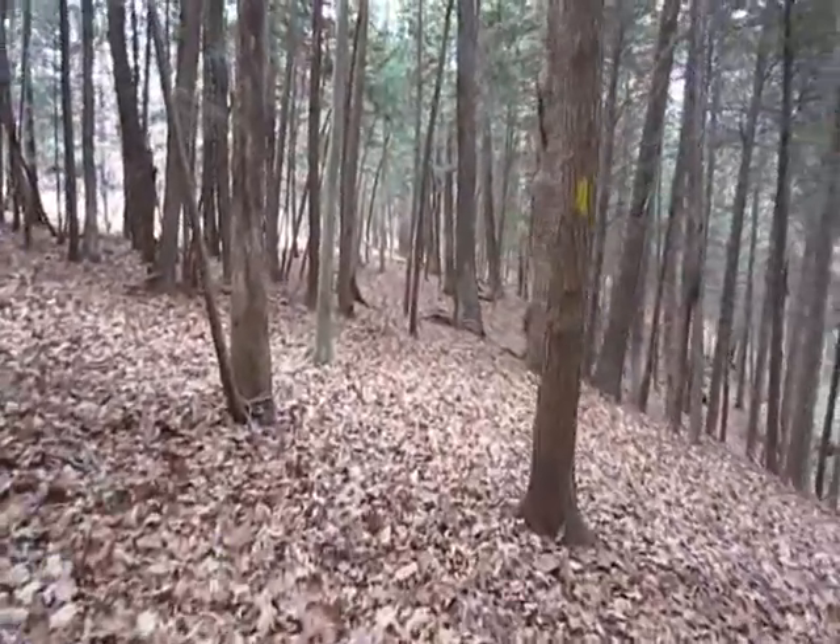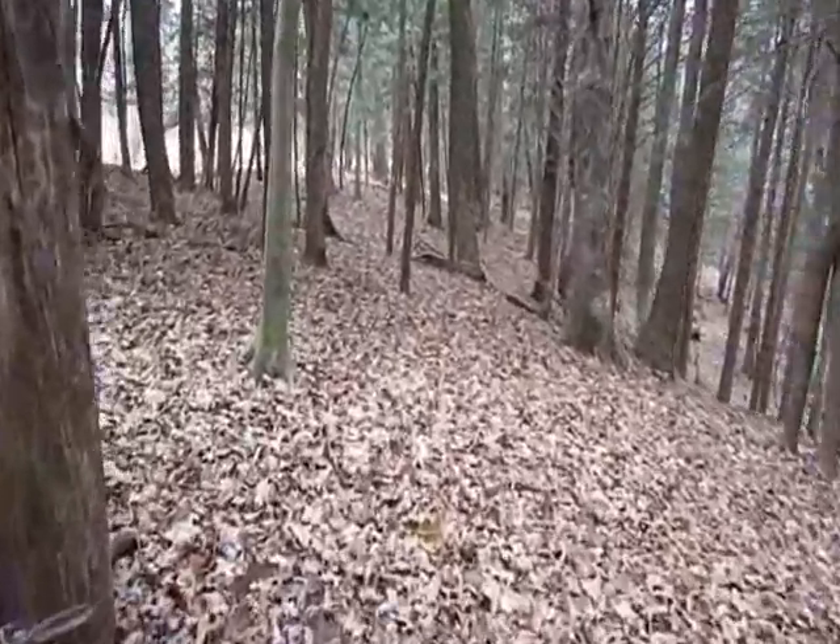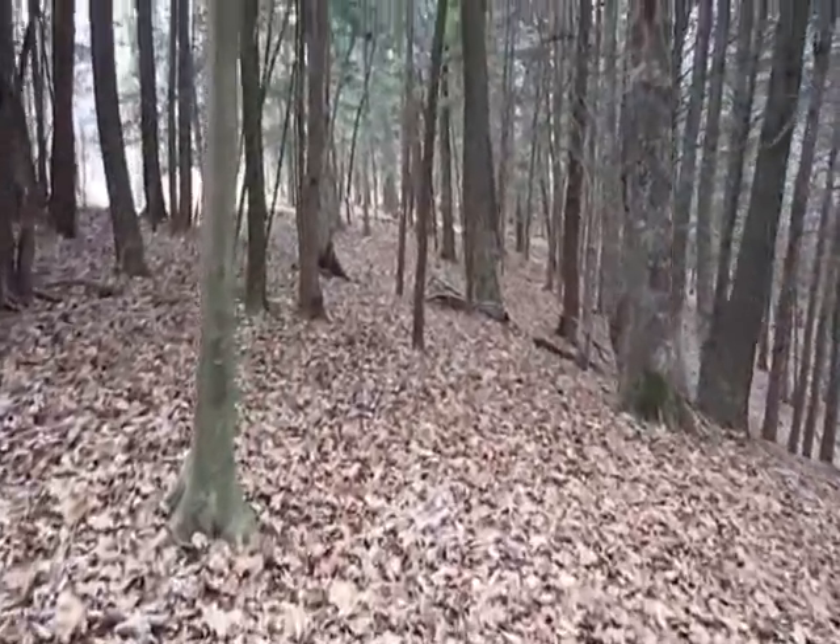Some of these old trees are just massive. I'm so happy to be able to see them.